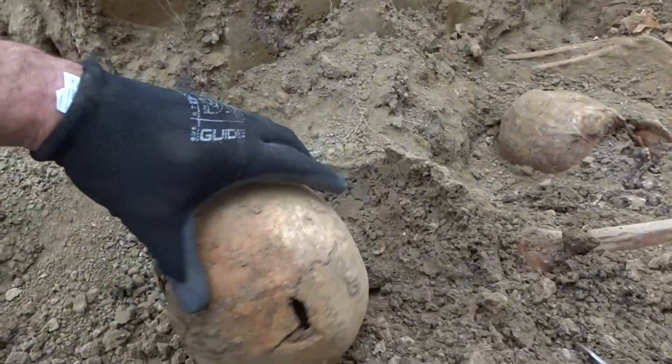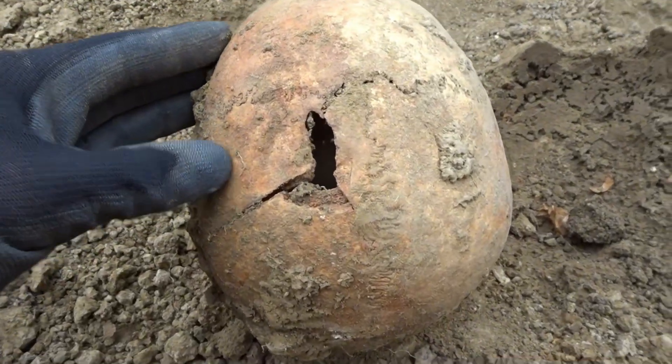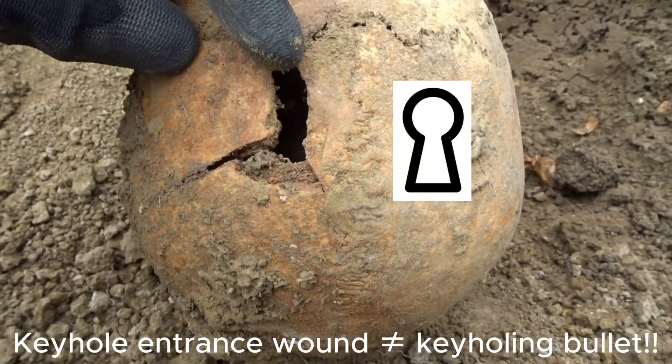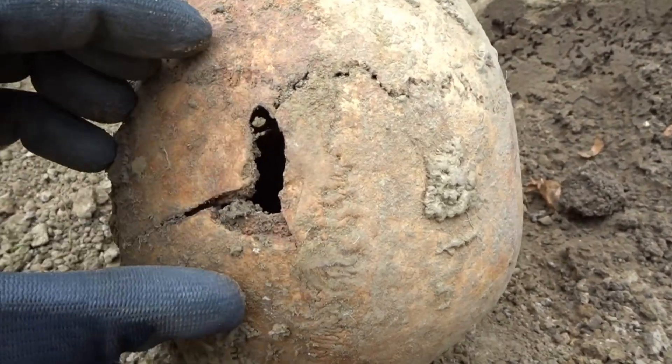Taking this first body out of the ground, you can see on the top of the head there's an entrance bullet hole. These kinds of entrances are called keyhole bullet holes — it means the bullet came from this direction at an angle, and then it made this bone fragment fly off here.